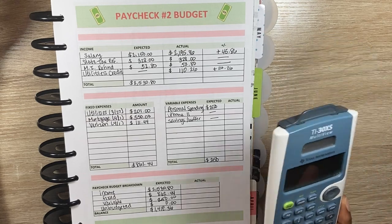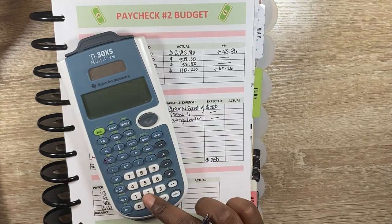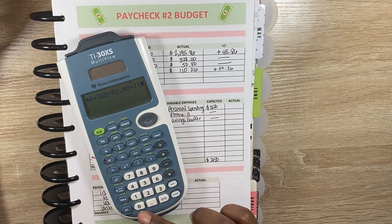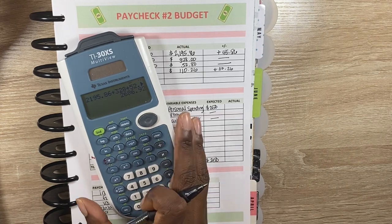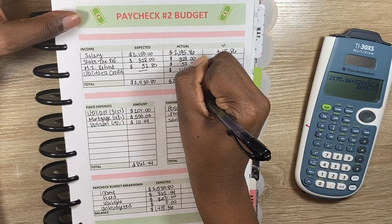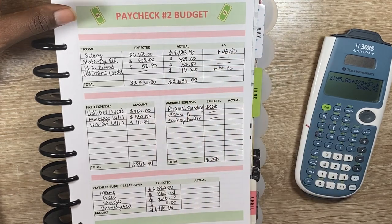So let me go ahead and go through the total for what I had to work with this pay period. So I had $2,195.86 plus $328 plus $52.80 plus $110.26. So in total, I had $2,686.92 to work with.